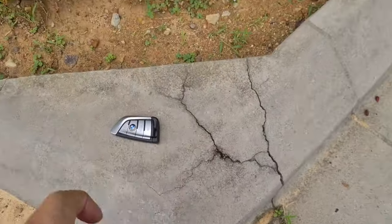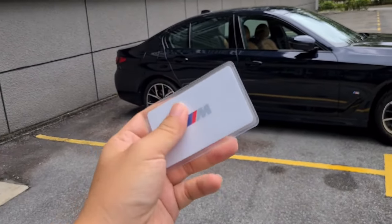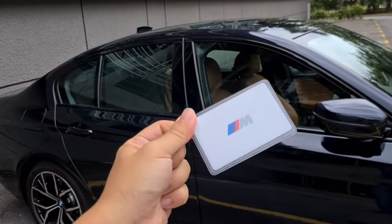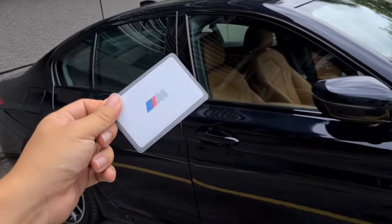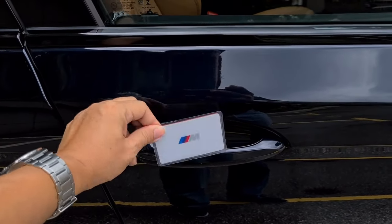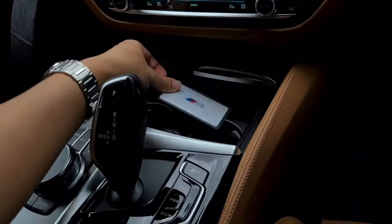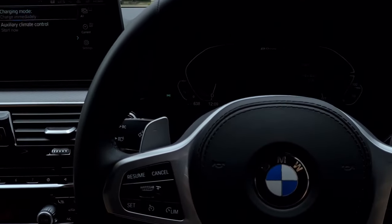There's also a card key - non-powered and the size of a credit card or IC. The idea is that if you're going to play futsal or badminton and don't want to carry a bulky key, this slots into your wallet. For ladies it slots nicely into a pouch. You just touch the door and it opens. To start the car, you place the card in the tray and start the engine.